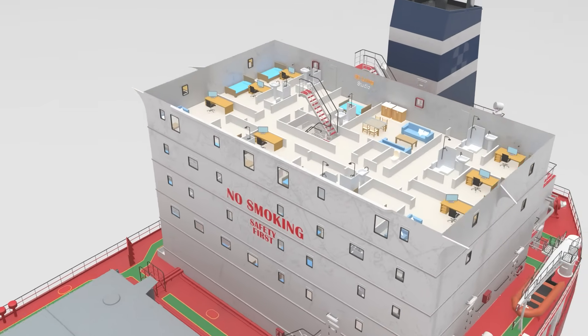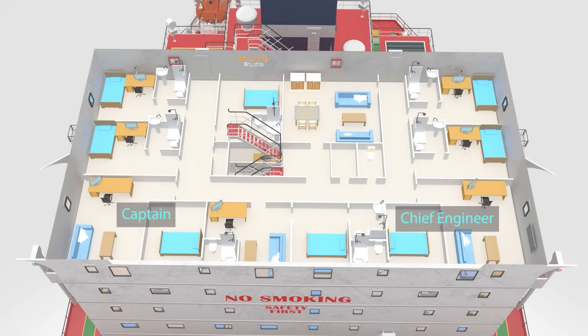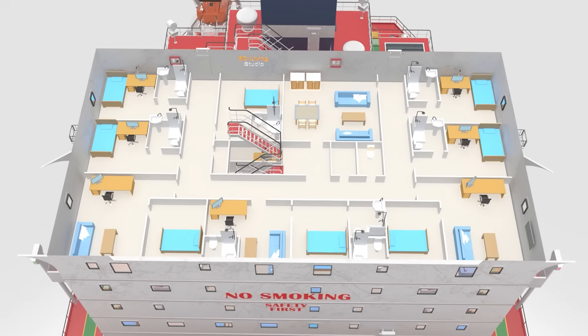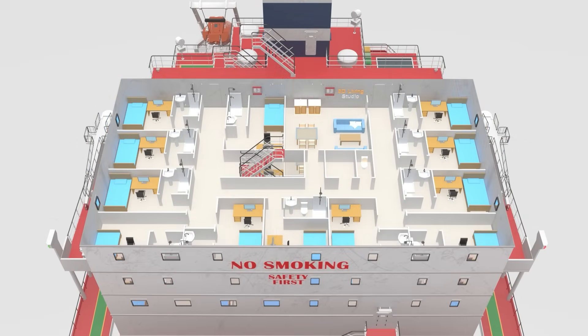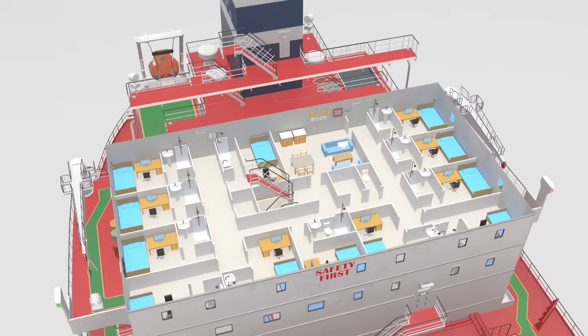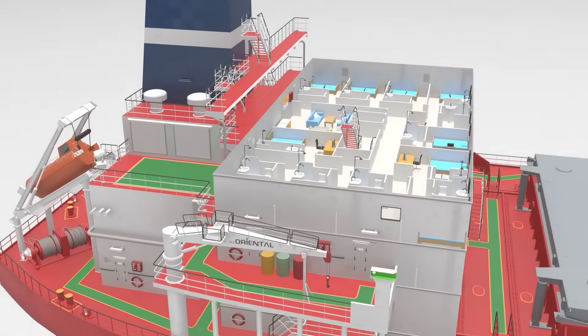Moving down to deck D, there are cabins for the captain, chief engineers, and officers — important personnel who need to stay near the wheelhouse for quick access. C and B decks are where most of the crew members live. Their rooms are small but functional, equipped with basic comforts for long voyages. On B deck, there's also access to the stern lifeboat.